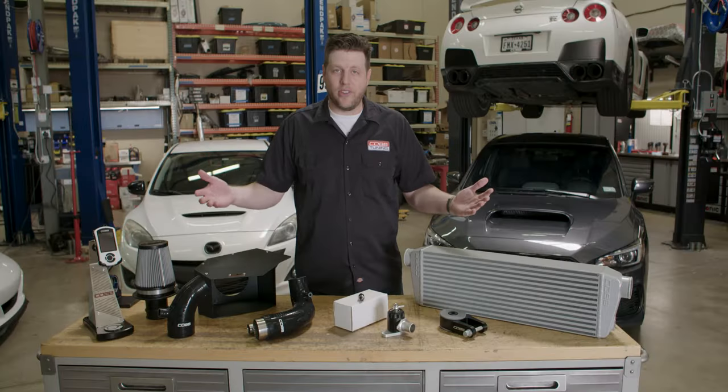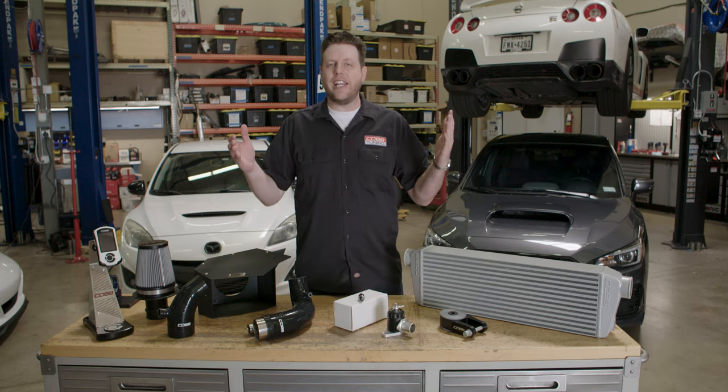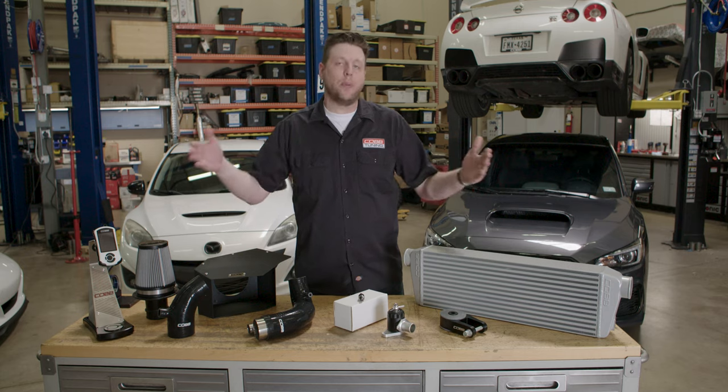Now that the vocab lesson is over, let's get to the fun part — introducing you to the Mazda Speed 3 Next Gen Stage 2 and Stage 2 Plus power packages.